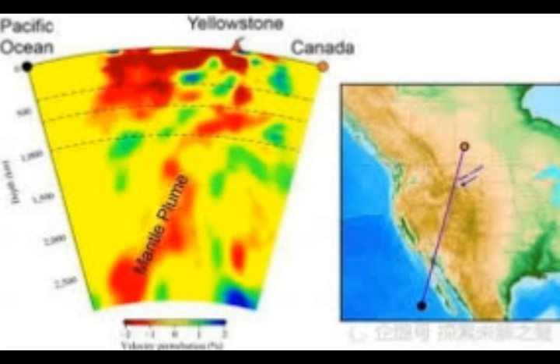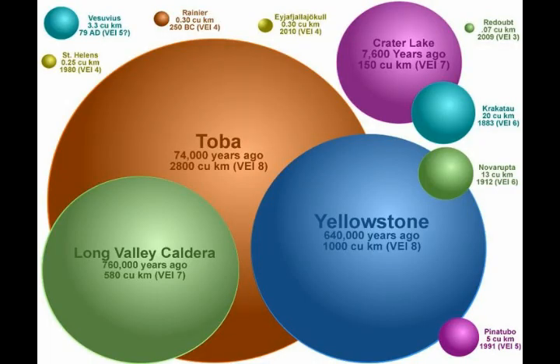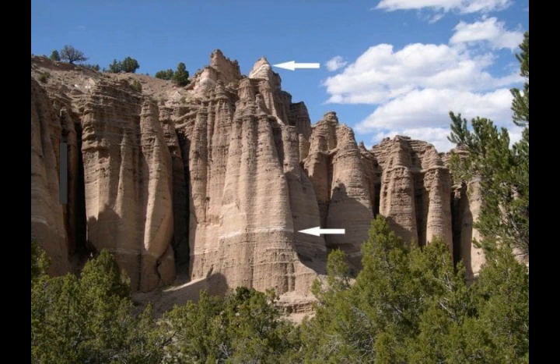Over the years there have been many unsupported claims that the supervolcano is overdue an eruption after the average time between each event was calculated. But the scientist in charge of Yellowstone Volcano Observatory, Dr. Mike Poland, sought to put an end to that. He said: 'I thought I'd start out by talking about one of the most common misconceptions about Yellowstone — that a big explosive eruption is overdue. That isn't true, and there are two reasons. Volcanoes erupt when there is sufficient eruptable magma beneath the surface and enough pressure to get that magma to the surface. Right now, neither of those conditions exist at Yellowstone.'